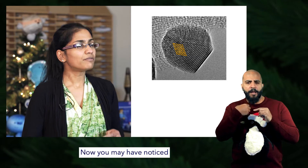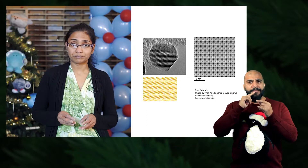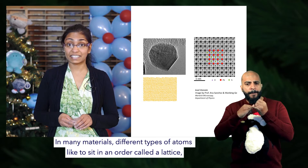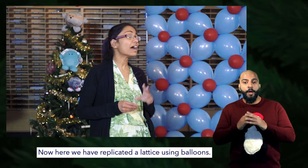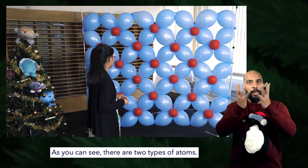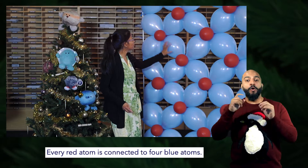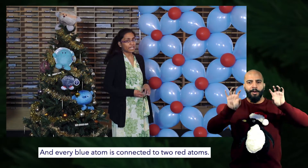You may have noticed that our gold atoms sit in an orderly pattern. In many materials, different types of atoms like to sit in an order called a lattice, balancing out forces between them. Here we have replicated a lattice using balloons. As you can see there are two types of atoms — red and blue — where every red atom is connected to four blue atoms and every blue atom is connected to two red atoms.